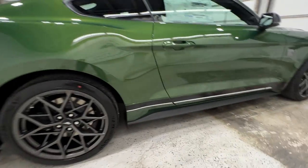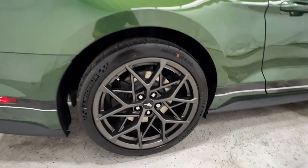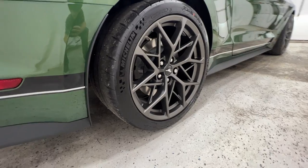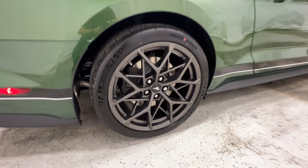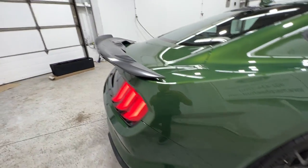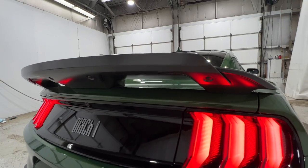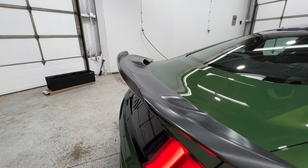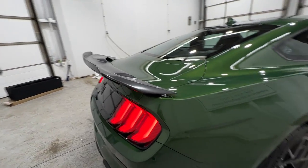We also get a unique stripe on the lower door. Here's a look at the rear tire, slightly wider at a 315, on a 19-by-11 wheel. And we do get the unique spoiler with the gurney flap, part of that Mach 1 handling package, similar to the wing on the GT500.